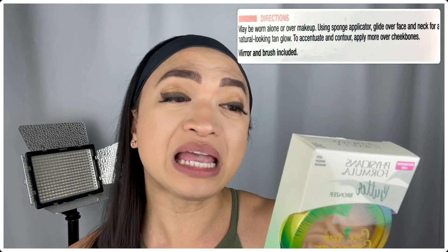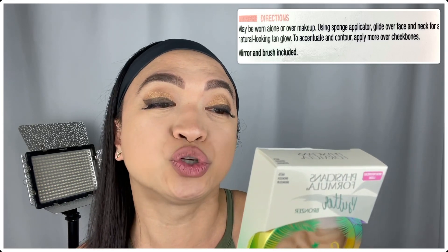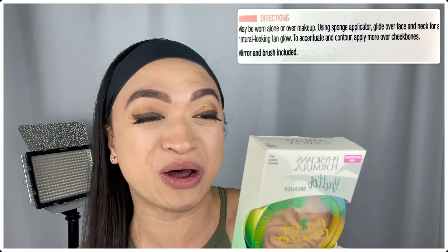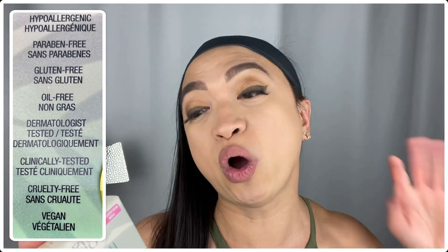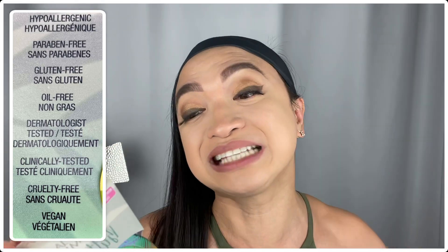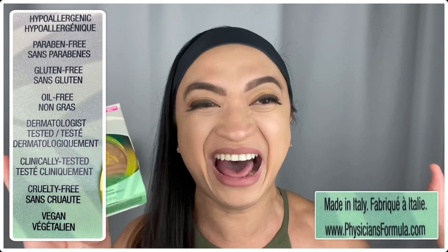And the directions here say to use alone or over makeup — using the sponge applicator, glide over face and neck for a natural-looking tan glow. To accentuate and contour, apply more over cheekbones! On the side, it also says some claims: it's hypoallergenic, paraben-free, gluten-free, oil-free, dermatologist-tested, clinically tested, cruelty-free, and vegan as well! And this is made in Italy, so now let's unbox it!